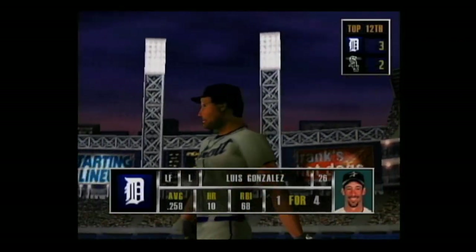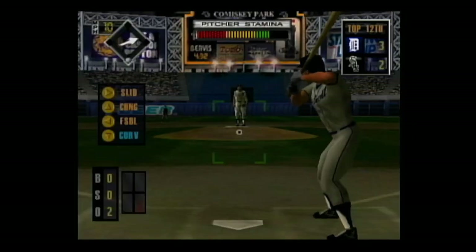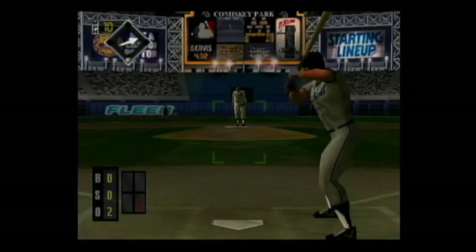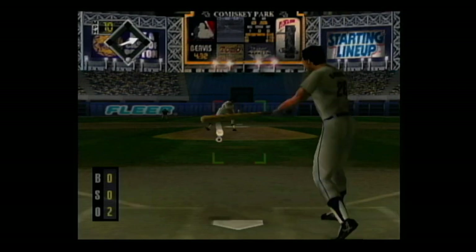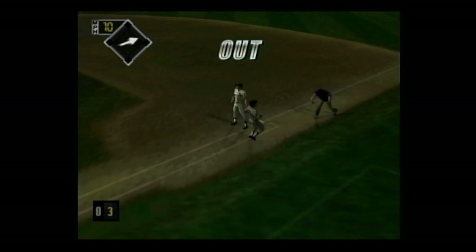Next at the dish, Luis Gonzalez. Grounded to the pitcher, the throw — he's out. That'll end the inning.